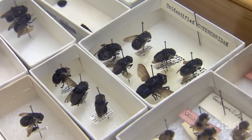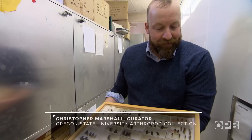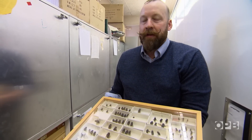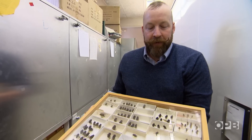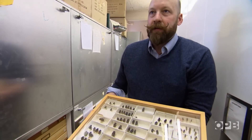I had one that developed in my arm when I was a graduate student, and I was kind of a celebrity for the students at Cornell who watched it develop in my arm for about six to eight weeks before it finally emerged. Won't be doing that again.